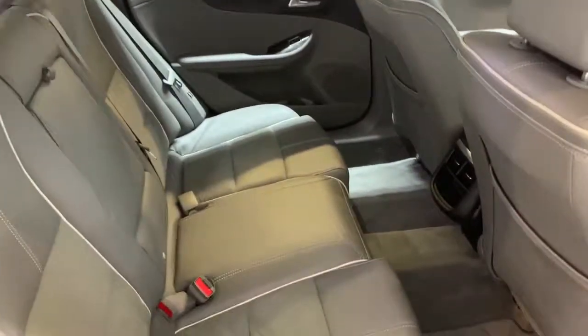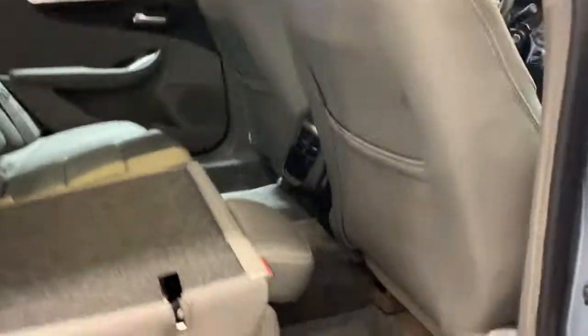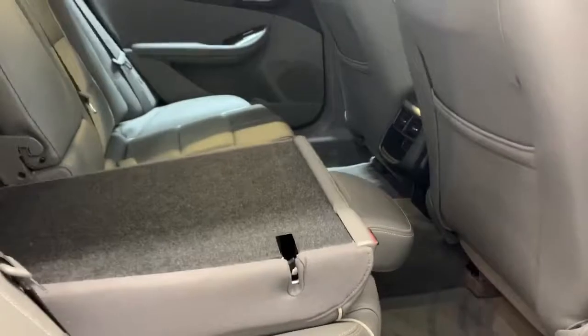If you need to fold down the rear seats, it's as simple as pulling a handle on either side. You can actually see just how much leg room there is between the seats.